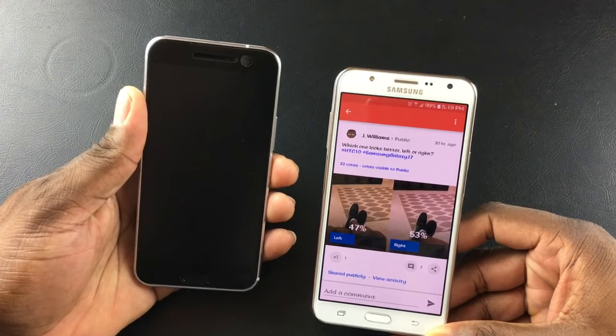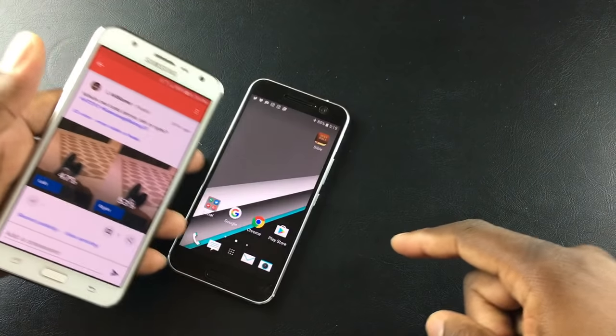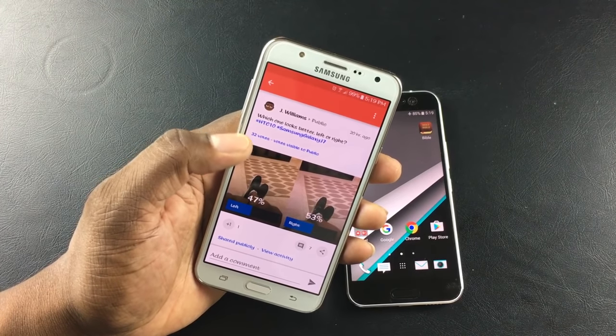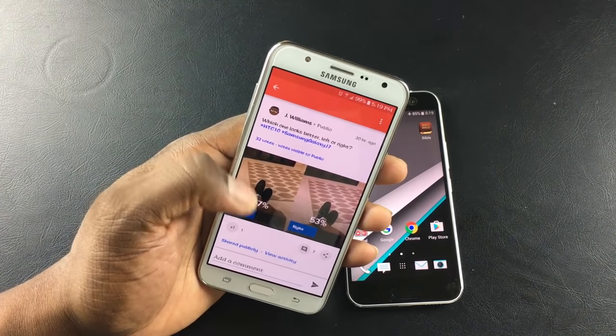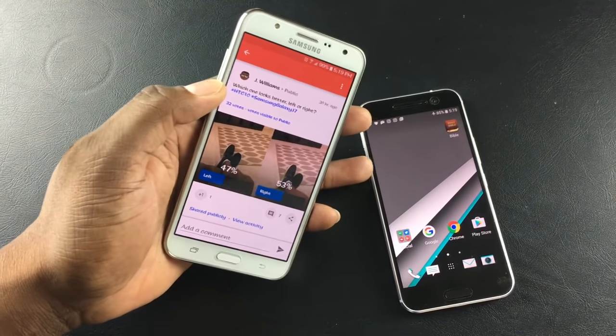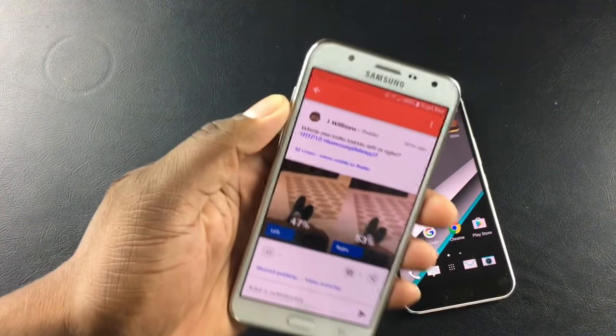Here it is — I'm going to reveal that I already disclosed what phone it was going up against. On the left is the Samsung Galaxy J7 and on the right is the HTC 10. So what does that say about the HTC 10 — does it have a horrible camera if this phone that costs a third of the price is competitive? I put 'HTC 10 vs Samsung Galaxy J7 — which looks better, left or right?' and the votes came in. The J7 is on the left, and for a third of the cost I'm getting a pretty good camera.